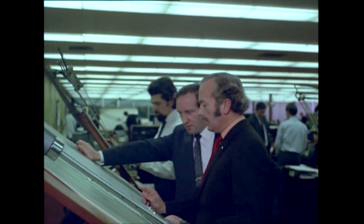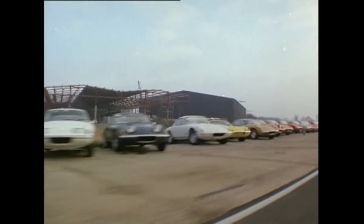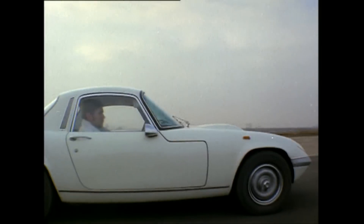Chapman built his first car for fun. It was an Austin 7 Special. No one knows why, but he called it a Lotus. Since the 50s, Lotus has been producing lightweight cars designed to thrill, from the classic 60s Elan to Formula One.